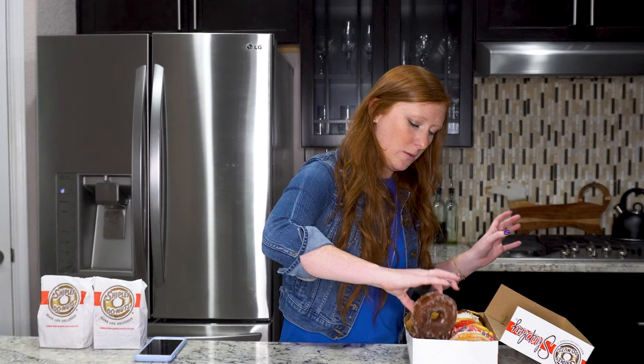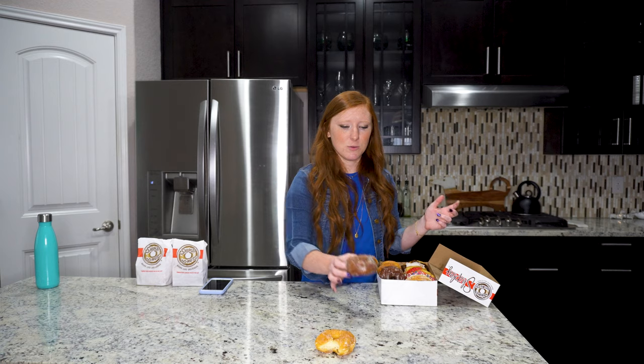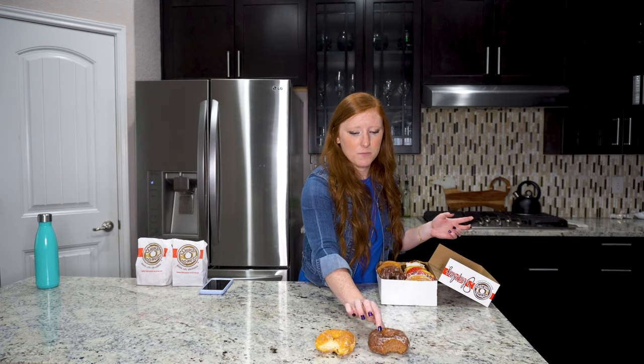Now we're going to move on to the chocolate glazed donut. I don't know about this one — it's so much more dense than the glazed. The thing I love most about Shipley's is the fact that they're so light and airy and happy. This one's more of like a bread, which — I mean, you're probably going to say it sounds stupid because donuts are technically bread — but it's like a happy bread. So we're going to put this one below the glazed donut.